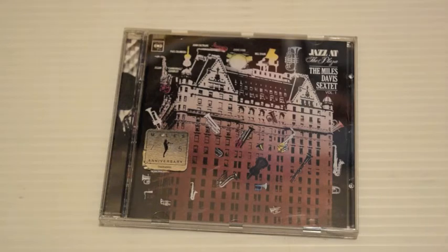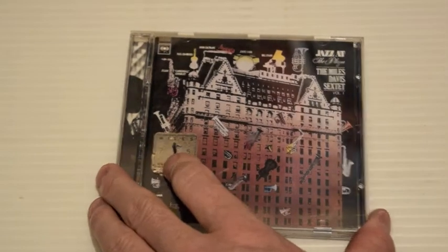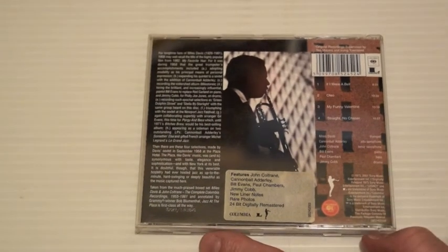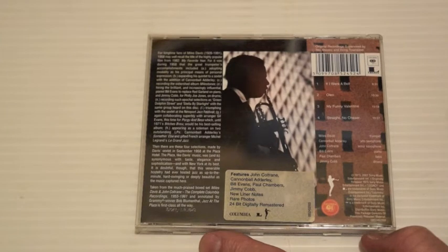Jazz at the Plaza — Miles Davis Sextet, Volume One. Again, this is from 2001. Good album. This was actually released in 1973 but it's from September 1958. It features the classic line-up of John Coltrane, Cannonball Adderley, Bill Evans, Paul Chambers, and Jimmy Cobb. Great album.